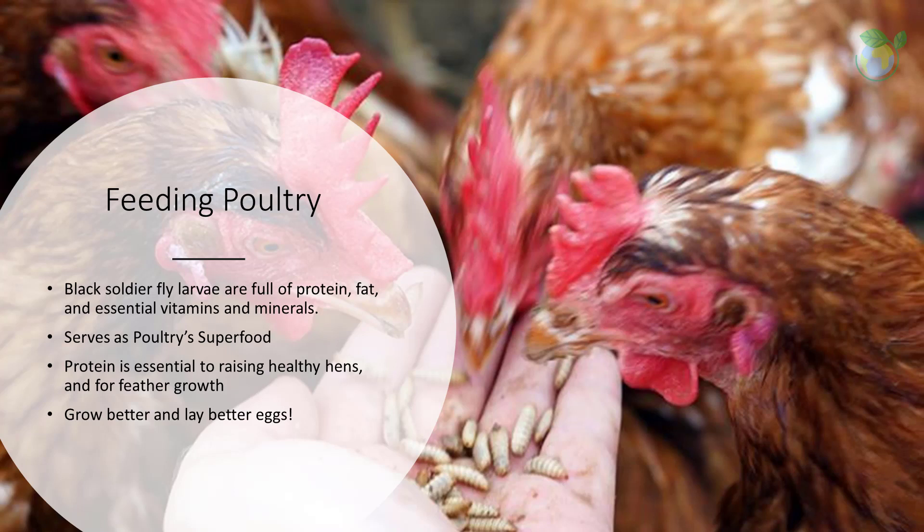In fact, live larvae have also been optimized to be suitable for pet birds after a period of research and development. It is projected that the ability to valorize much larger quantities of food waste and produce far more larvae means this can be used as alternative protein for any kind of animal — fish, poultry, or swine.